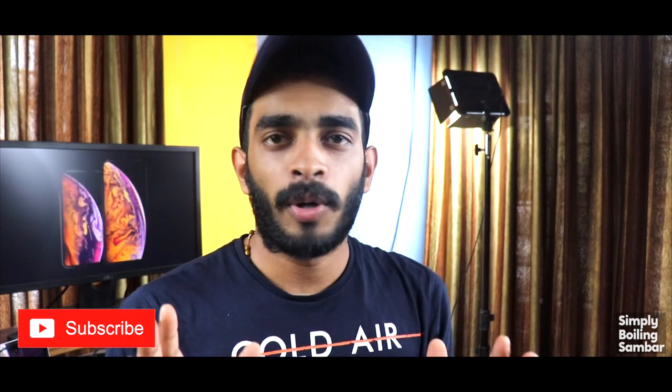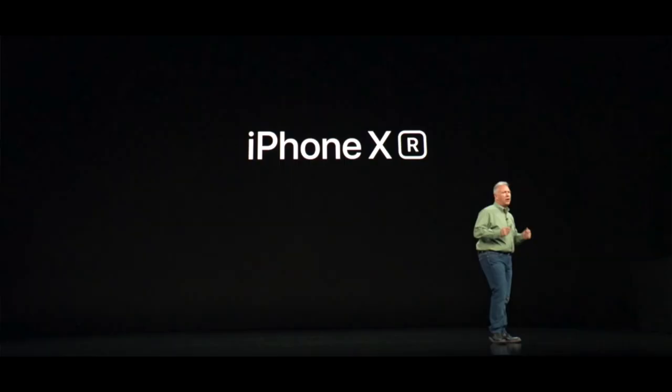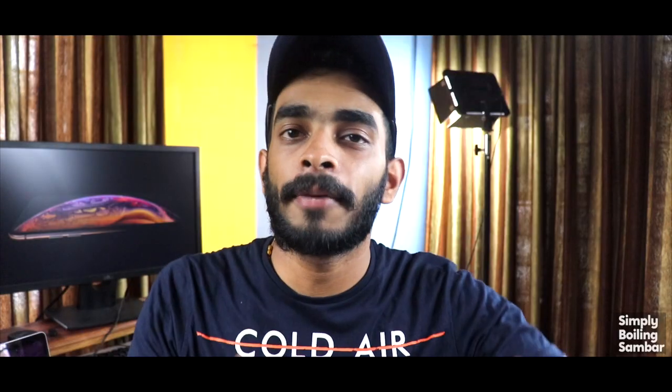Hi friends! So, the two of us are the iPhone XS, XS Max and XR. These three phones are launched by Apple. So, today we are going to talk about XR. So, let's talk about this video.